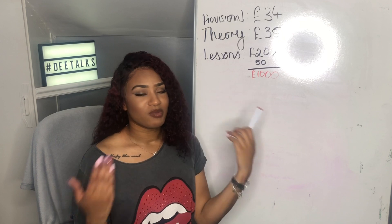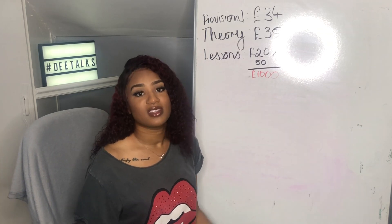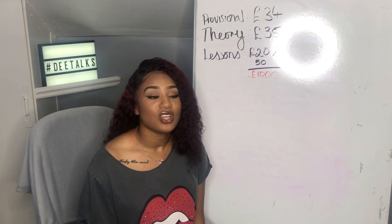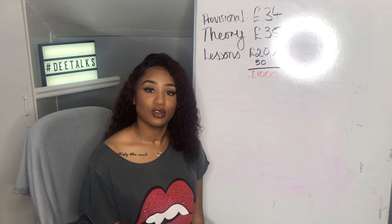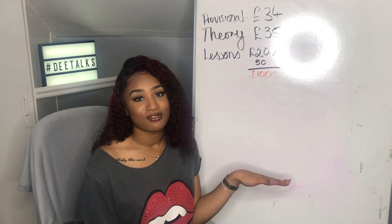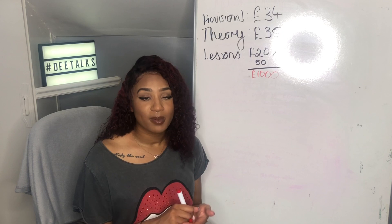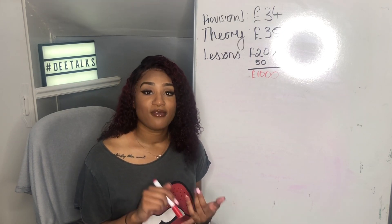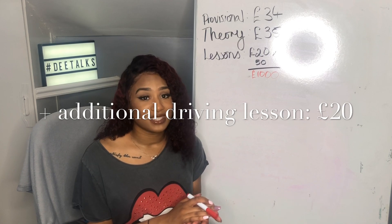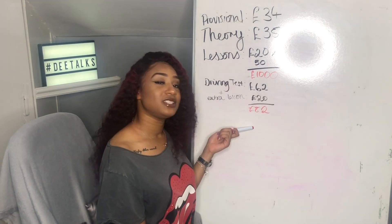That £1,000 for lessons is spread over roughly six months to a year, so you're not paying it in bulk. Once your driving instructor is happy with you, you take your driving test, which costs £62 — a standard fixed rate. You'll also want to pay for an additional lesson right before your test, so add £20, bringing it to £82 total to take your test.